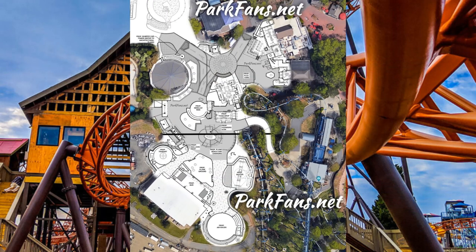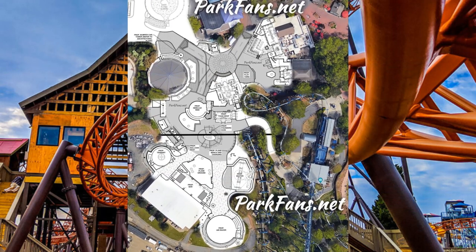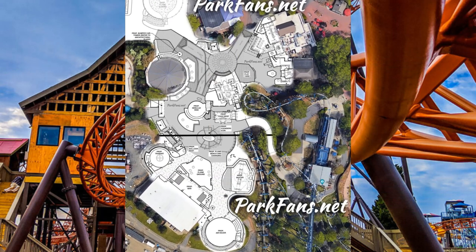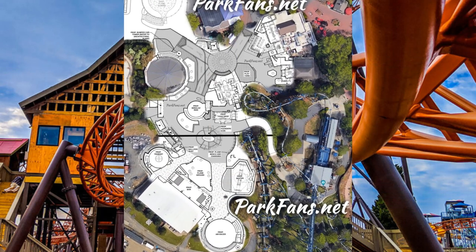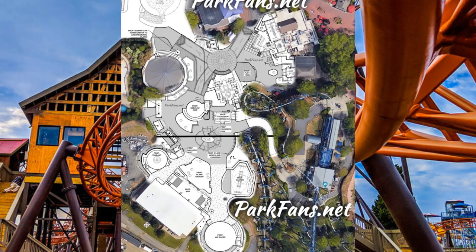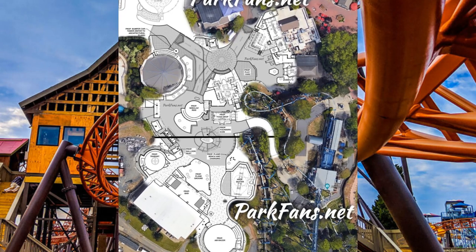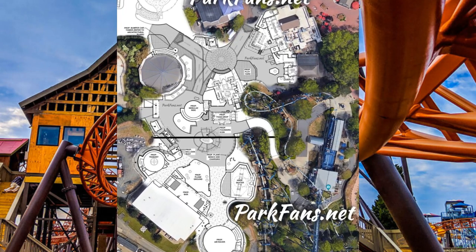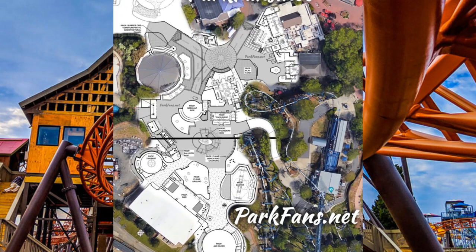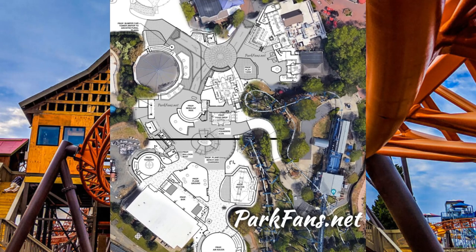The original leak around this project came from parksfans.net, so massive shout out to them. After some recent rumors and teasing reported by Screamscape regarding project 2022-0157, Carowinds Crossroad 2023, and the spotting of a trabent in storage near Fury 325, we now have plans out in public.